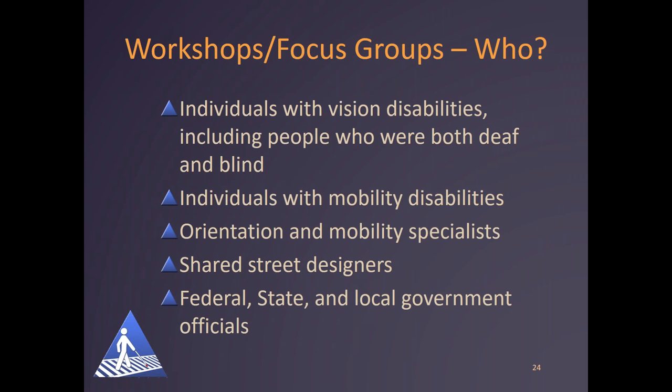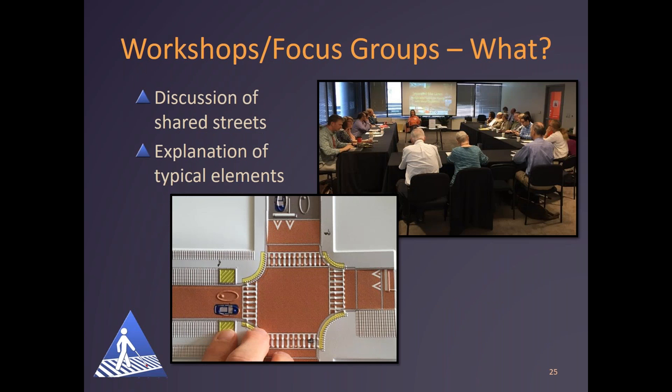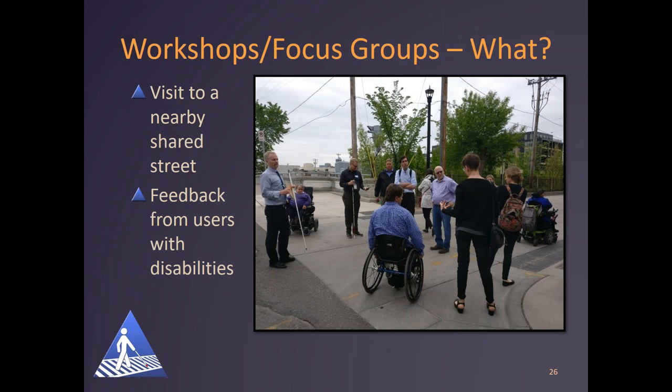The more extensive part of the project involved full-day workshops and focus groups. People invited included individuals with vision disabilities — including people who are both deaf and blind — people with low vision, individuals with mobility disabilities, orientation and mobility specialists, shared street designers, and federal, state, and local government officials. At each workshop, we started with an overview of shared streets and an explanation of typical elements. Some individuals attending had not heard of or experienced shared streets. We used tactile graphics to convey some design elements for individuals who are blind, and a presentation on screen is shown from one of the workshops.